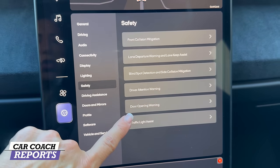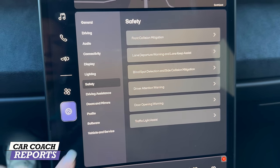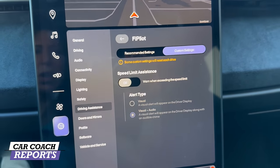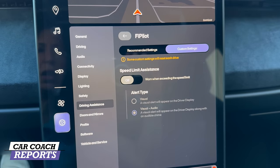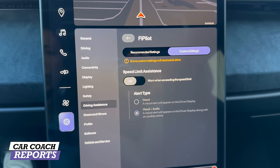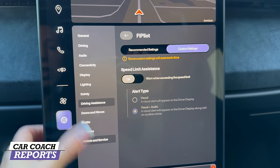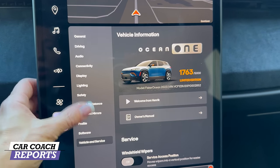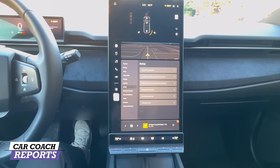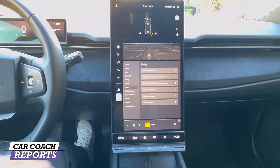There's also driver warning, driver opening assist, and traffic light assist, which is right here in the center. The driver assistance features include Fi Pilot — it is not autopilot; there's no such thing as self-driving. This is as close as you'll get: Level 2 autonomous features. A lot of other vehicle settings are in here as well. The interior is very thoughtful and clearly designed by a designer.